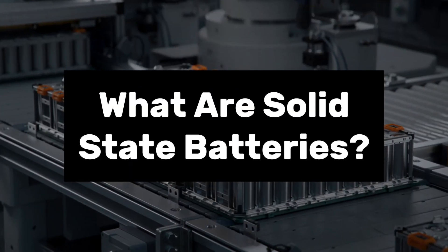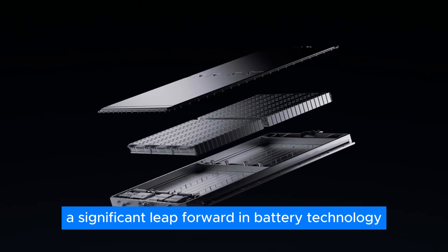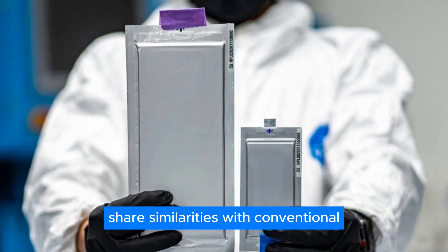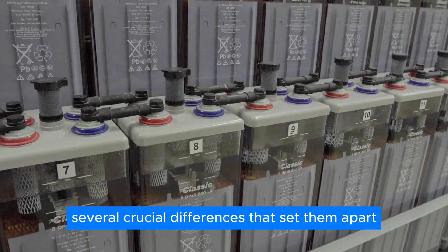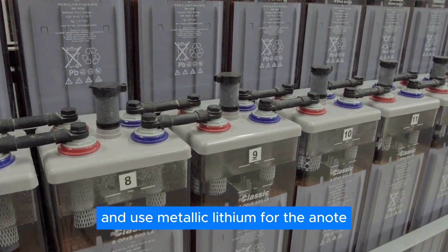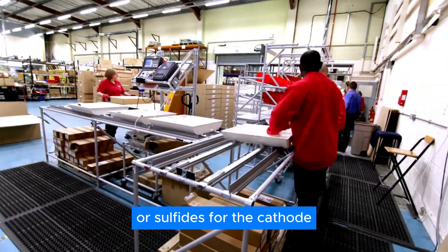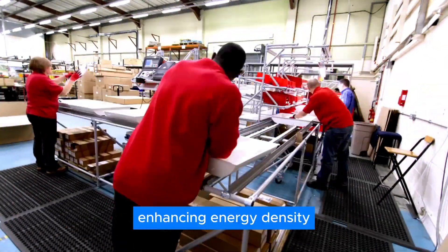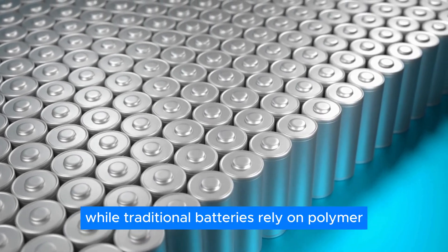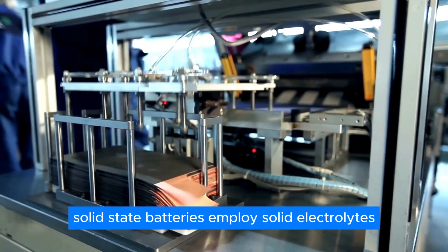What are solid-state batteries? Toyota's latest technological marvel is the solid-state battery, a significant leap forward in battery technology. At their core, solid-state batteries share similarities with conventional lithium-ion batteries, but boast several crucial differences. Both types are lithium-based and use metallic lithium for the anode. However, solid-state batteries utilize oxides or sulfites for the cathode, enhancing energy density. The most significant distinction lies in the use of solid electrodes and electrolytes — while traditional batteries rely on polymer or liquid gel electrolytes, solid-state batteries employ solid electrolytes.